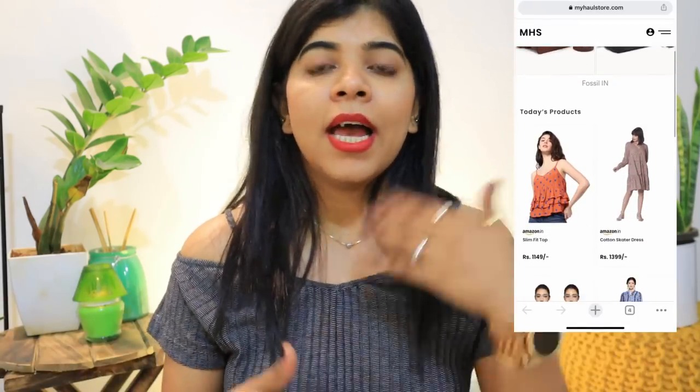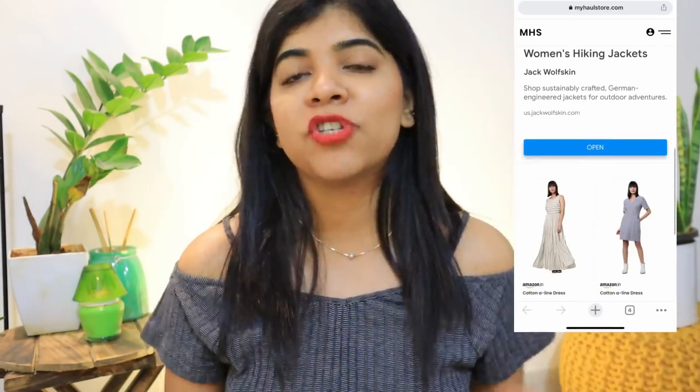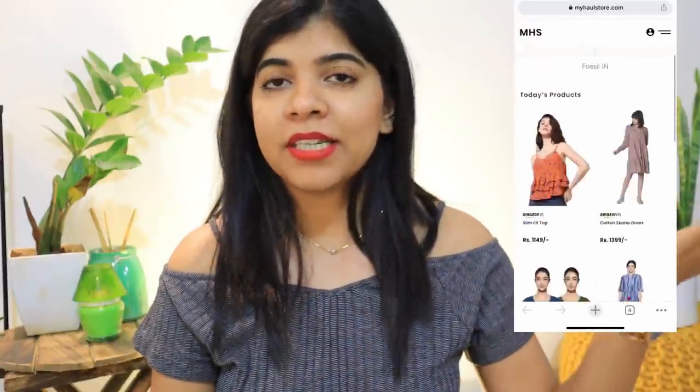This video is in collaboration with MHS, meaning My Haul Store. What MHS does is, when I put up a shopping haul from Amazon or anyone else, you will see the links of each product. Sometimes it is hard to find what link corresponds to what item. Now with MHS, you click on that particular link and you will find all the collections. There is a page where you can also see my old shopping hauls.